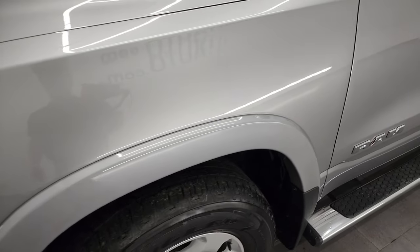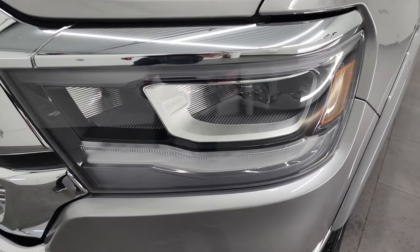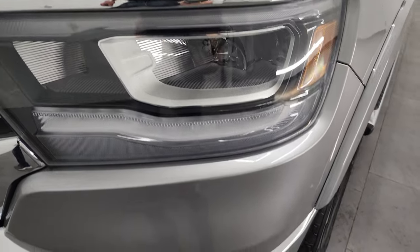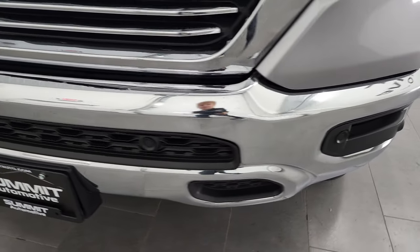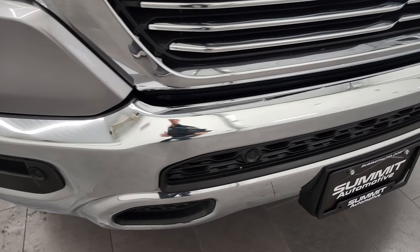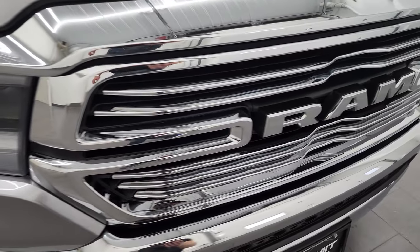Front fender is in excellent condition, no dents or dings in there. You get the nice fender flares, part of that Laramie package. LED headlamps, LED running lights, and LED fog lamps. Stick around to the end of the video because I'm going to turn on all these lights — they are super bright and definitely something to check out.